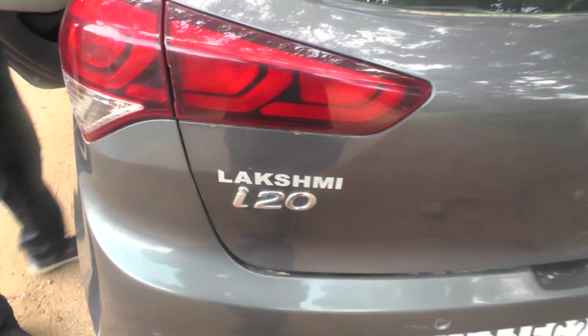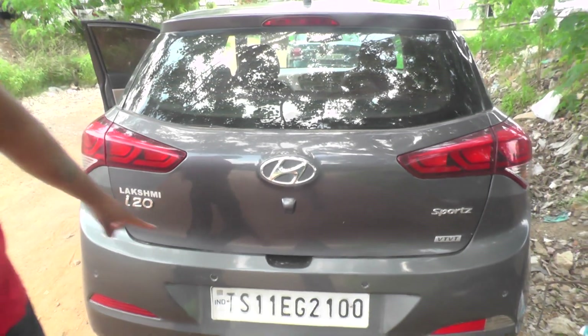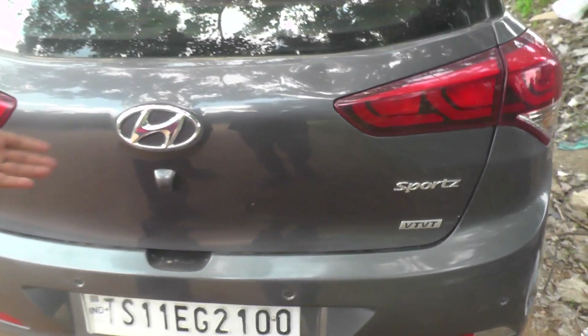When it comes to the back, I am going to show it to you. I20 Sports VTVT. You can see the logo.